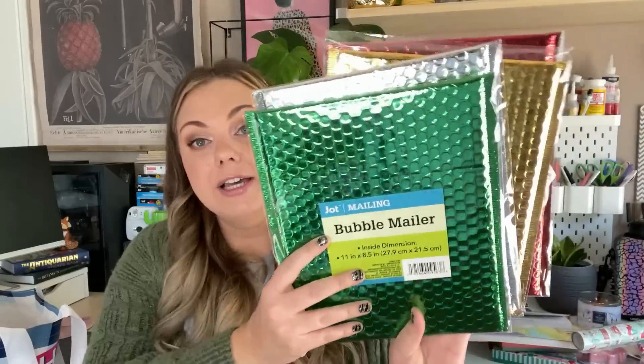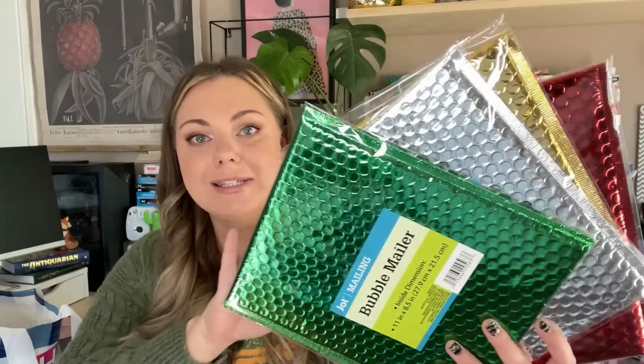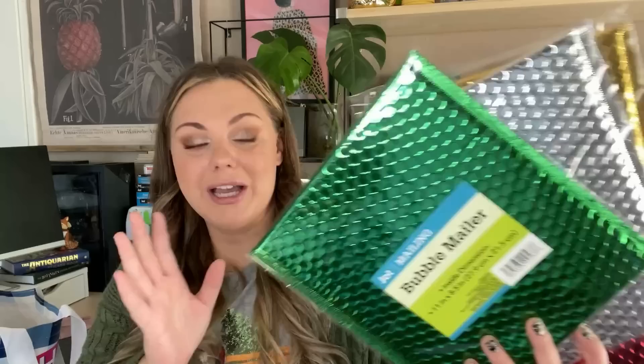In the office section I found more of the bubble mailers — these are the 11 by 8.5 inch size. A few weeks ago I hauled the smaller ones in really pretty holographic blues and pinks, and this week I found the large ones in Christmas colors. These would be awesome if you have packages to send for Christmas. It's getting really close — less than two weeks — so if you're watching today and have something to send, run to Dollar Tree and grab these.